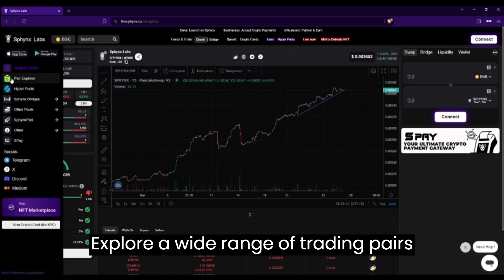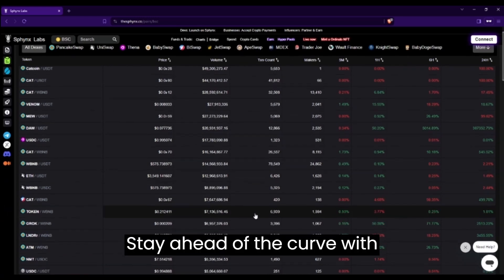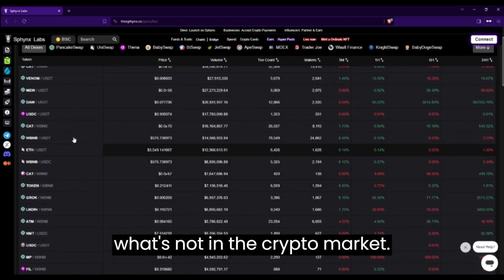Explore a wide range of trading pairs from various decentralized exchanges, all conveniently accessible in one place. Stay ahead of the curve with comprehensive data on all decentralized exchanges, so you can see what's hot and what's not in the crypto market.